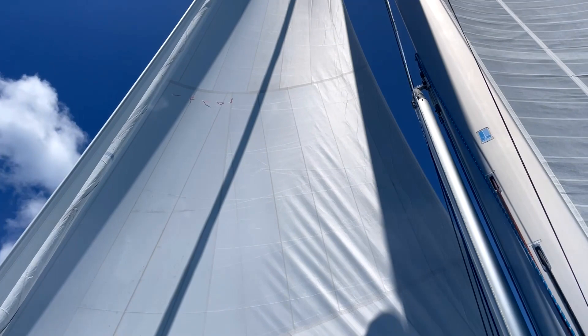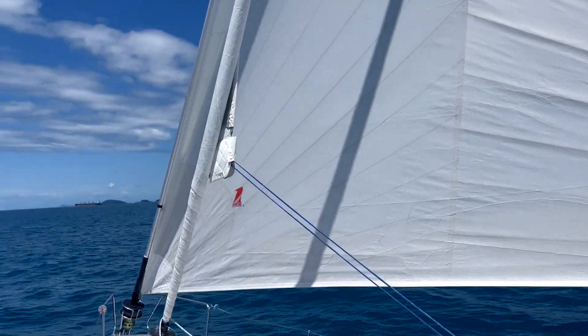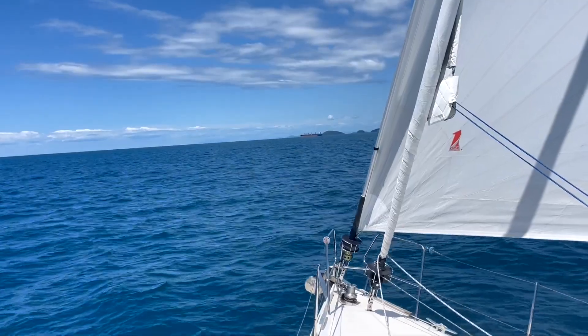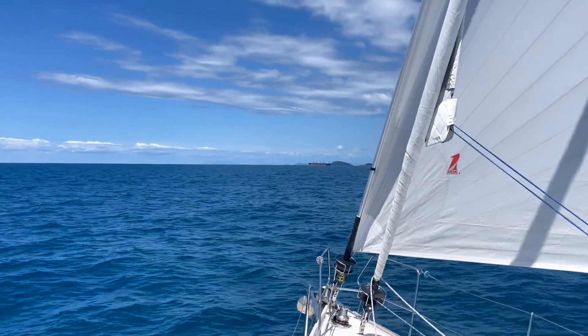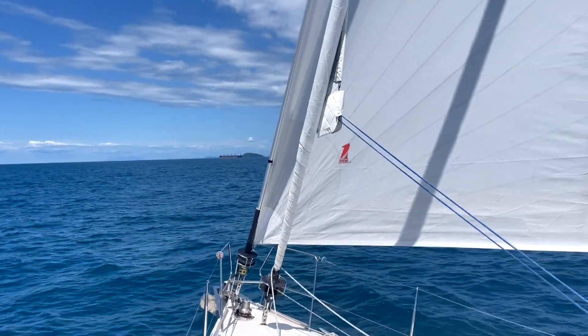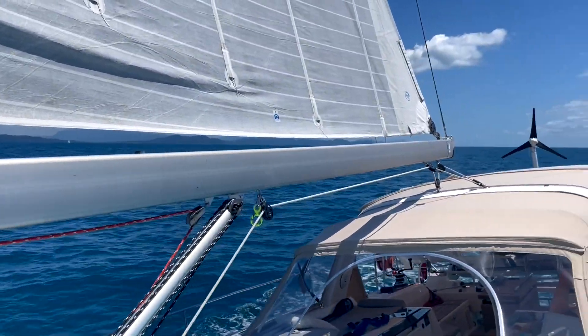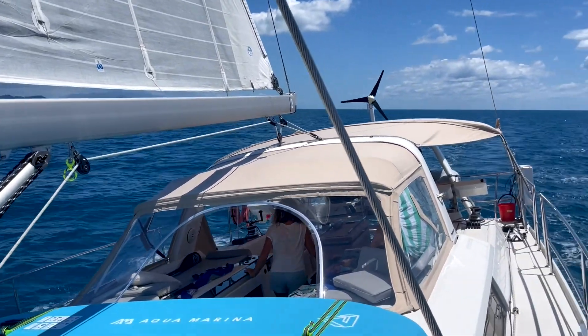This is our Genoa, totally unfurled at the moment. We're slightly cracked off the breeze and just going to sail off around this cargo ship. We're off a few degrees and we're sailing to Dunk Island for a couple of nights. Zatara is a cruising boat, but for a cruising boat I think she sails really well and is really comfortable for us.